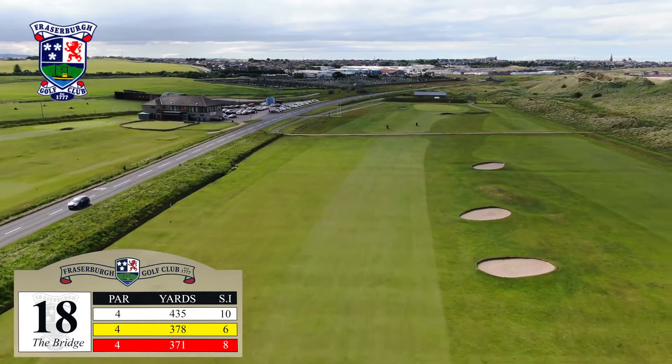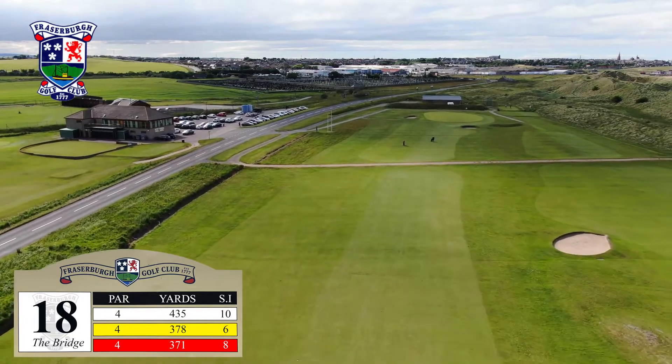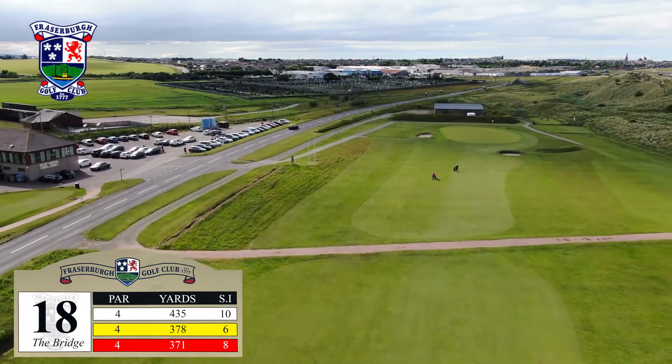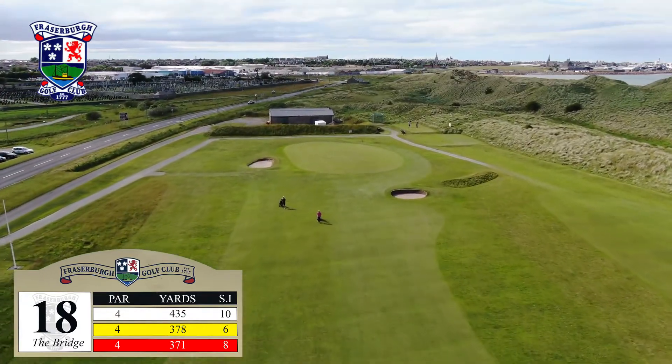There's out-of-bounds all the way down the left-hand side for the entirety of the hole. Should you bail out a little, the right-hand side has a collection of bunkers. Should you find one of them, the path that crosses the fairway affects your recovery.